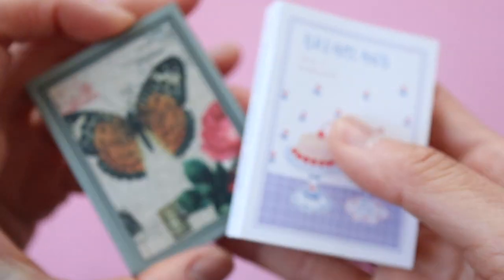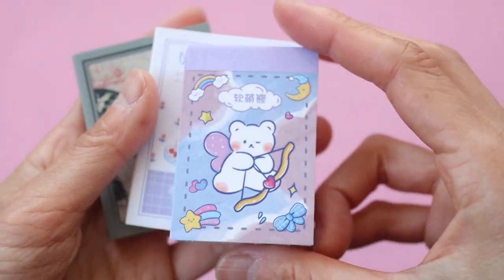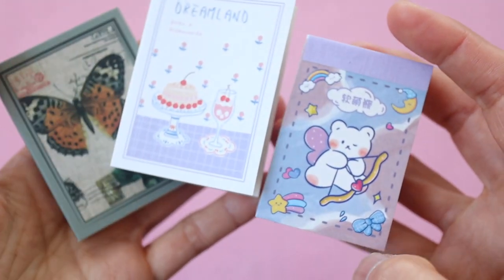I kind of like this pocketbook format better than the notepad format, but I think the bear design is my favorite.